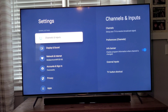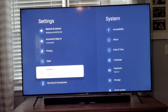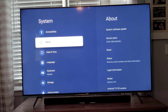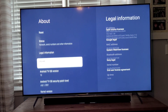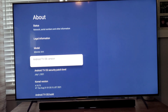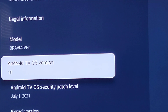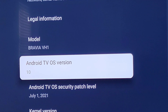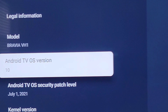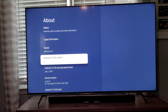You can also see that I'm now running Android 10. Sony finally came through with the Android 10 update alongside the VRR rollout.